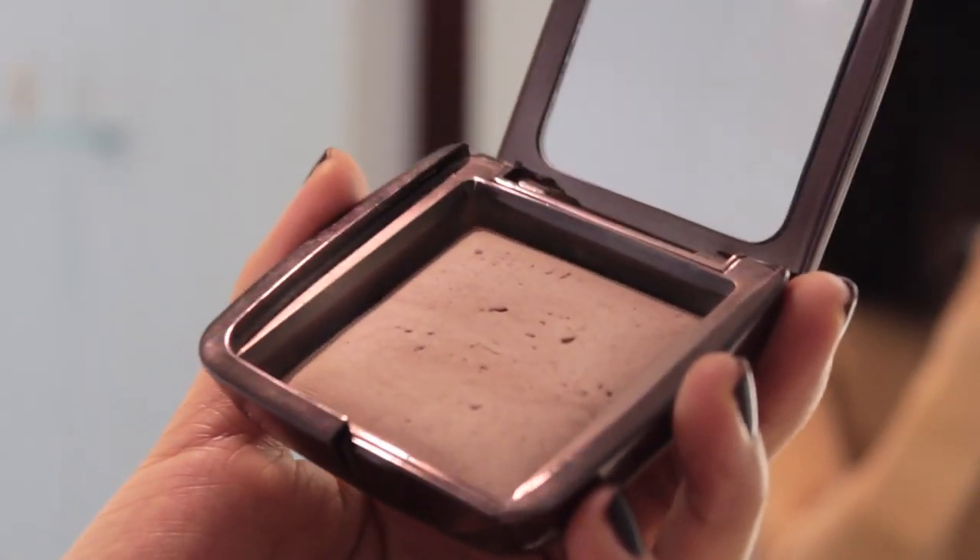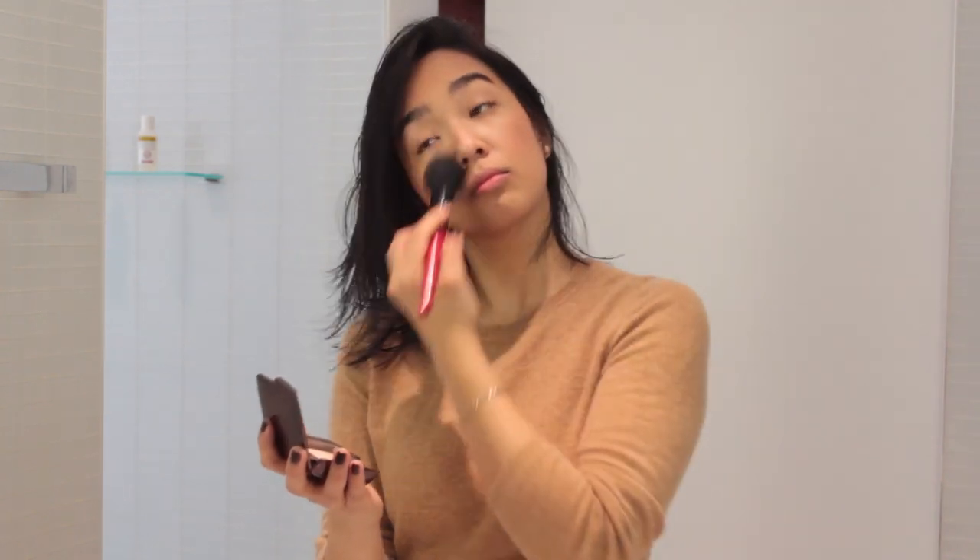To set my makeup, I am just going to be using my favorite setting powder which is the Hourglass Ambient Lighting Powder in Dim Light, and I'm just going to gently sweep that across my face.